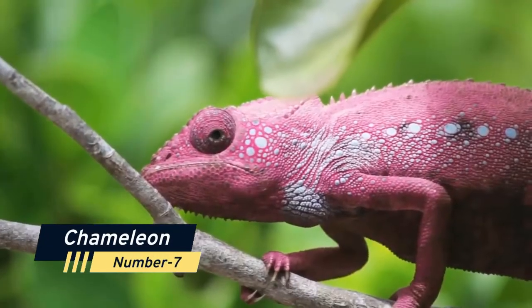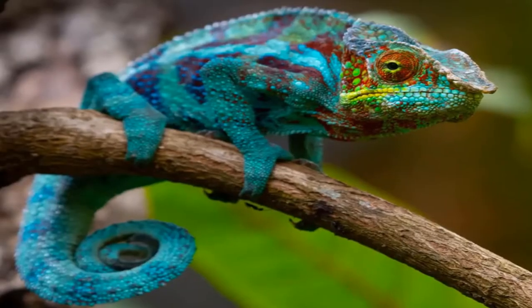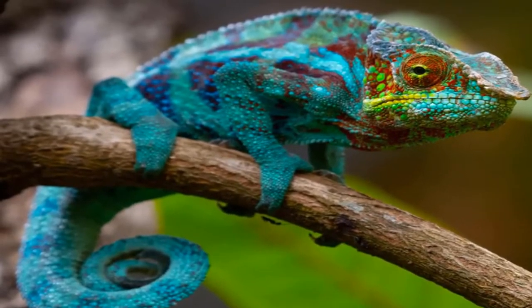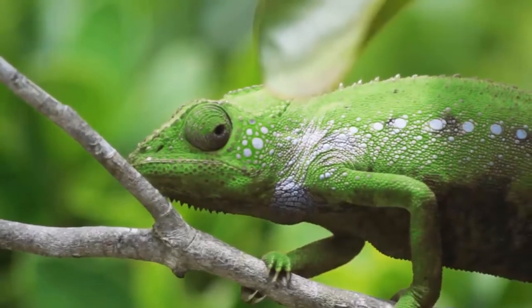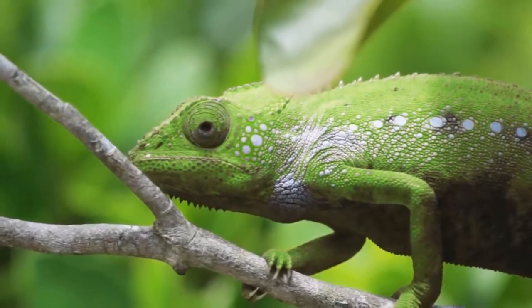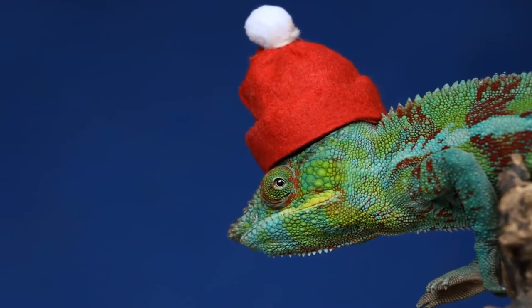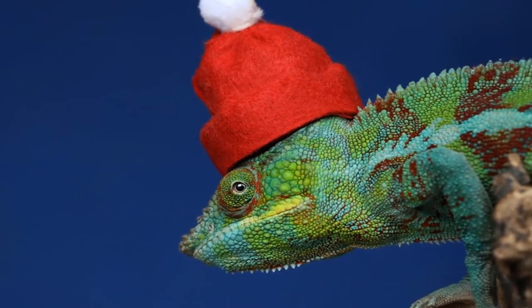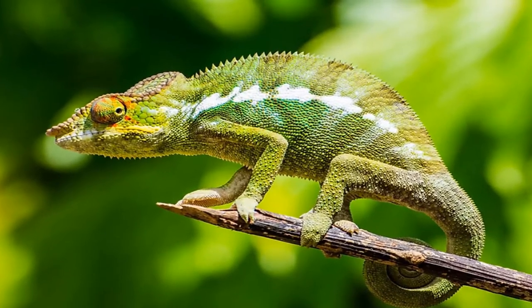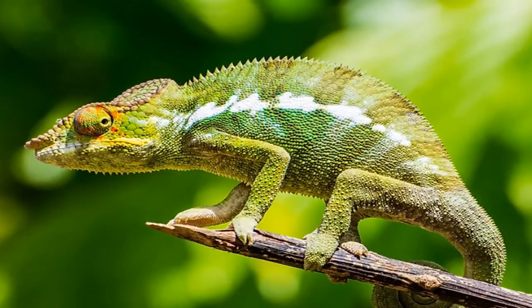Number 7: Chameleon. The chameleon's name is practically synonymous with animal camouflage due to its unequaled ability to shift the color and pattern of its skin. They are warm-climate lizards found throughout the Middle East, Southwestern Asia, and Southern Europe, as well as Madagascar, virtually all of Africa, and portions of India and Sri Lanka. Hawaii, Florida, and California now also have populations. They flourish in both rainforests and deserts.